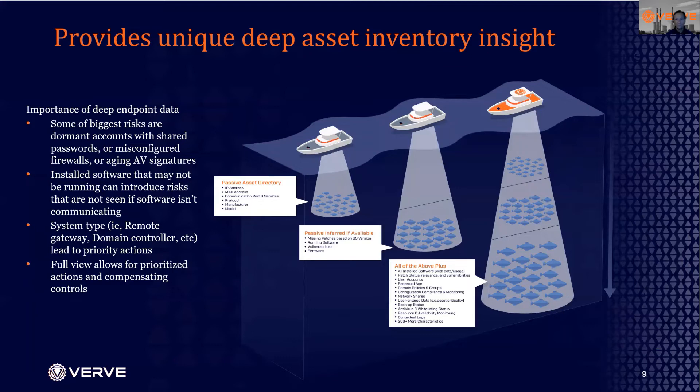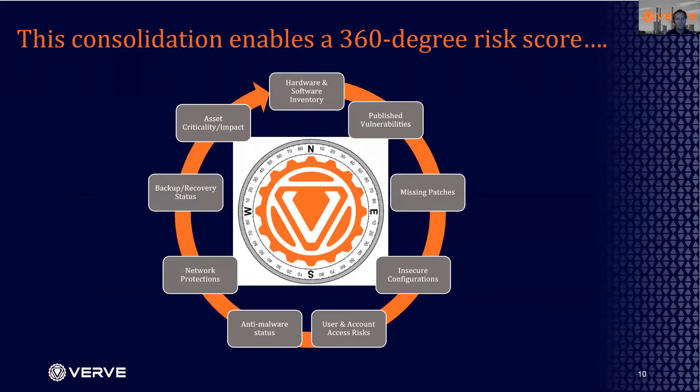VRV allows you to see deep down — with your sonar, so to speak — to get all installed software, all patch status, not just what the OS is but the actual patches deployed. Password aging, users and accounts, backup status, AV status, etc. That depth from our architecture allows us to build a 360-degree risk score: not only hardware and software inventories and vulnerabilities, but actual missing patches, insecure configurations, user and account risk, and asset criticality impact. All of that comes together to build a risk score for each individual asset and a remediation plan most effective for that asset.